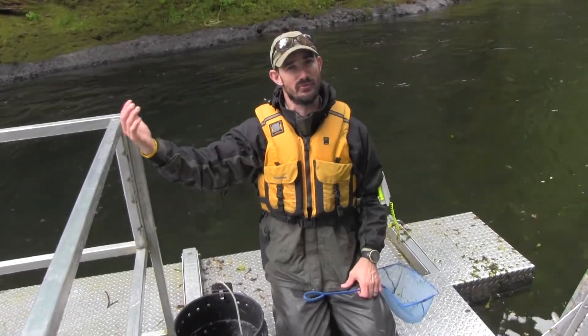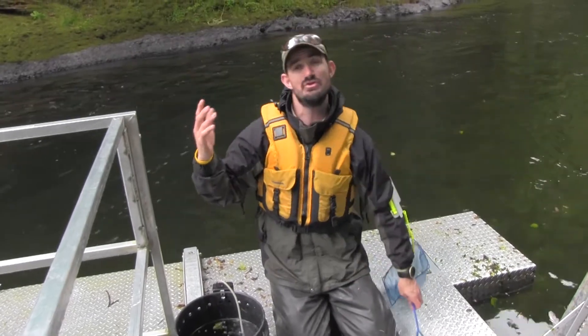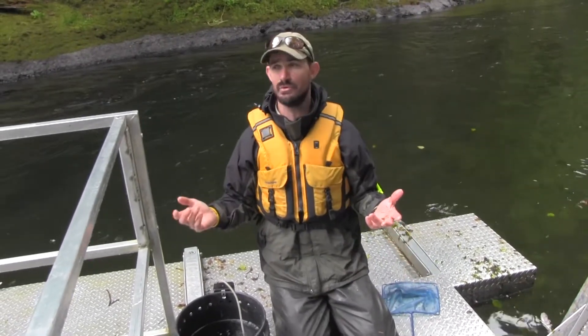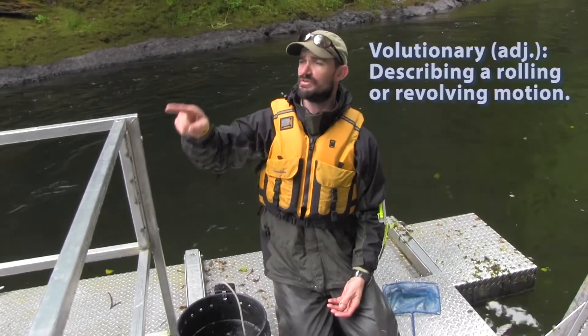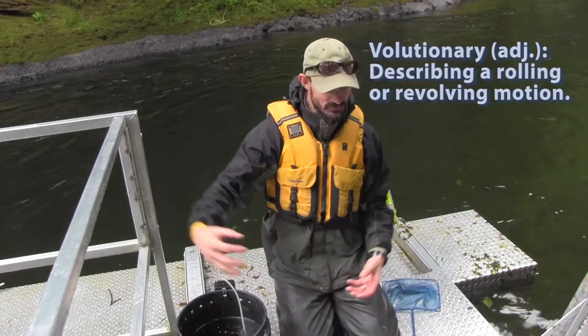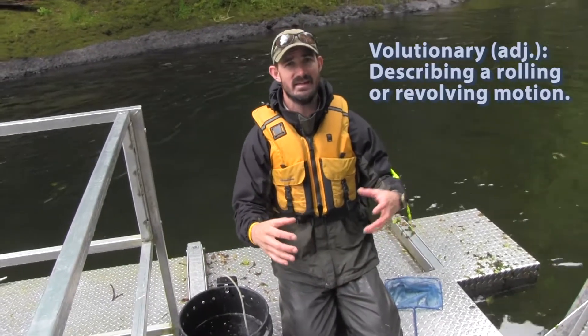These are out-migrating smolts, so they're on their way. They are juvenile one-, two-, three-year-old fish on their way out to the ocean. The trap is rotationally spinning them into this live well where we catch them, and they stay in here.